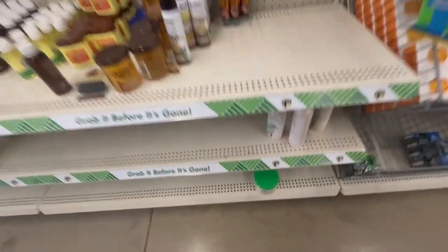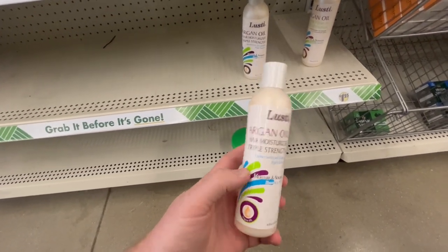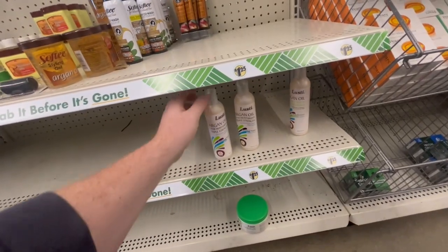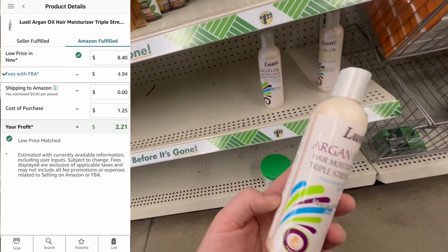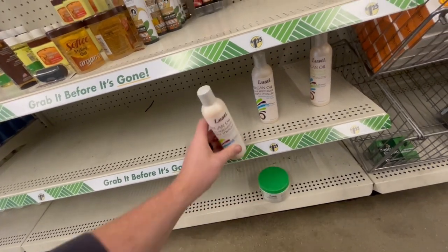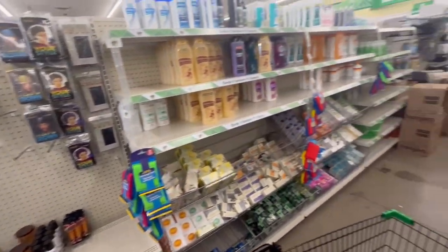Here's some stuff down here too. This Lusty — I've actually made a video about this a while ago and these were selling pretty well. Let's see if they're still doing good. The seller rank is like 300,000 in Health and Beauty. At $1.25 you'd be making about $2 off of that, so that wouldn't be bad if the seller rank was a little bit lower.